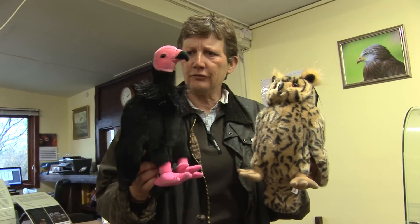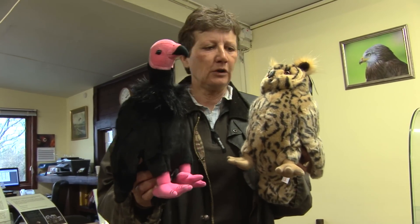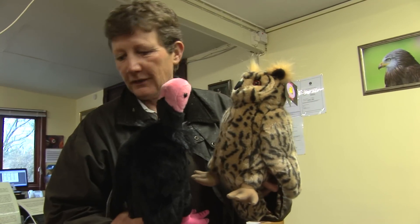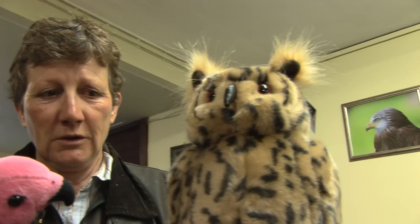I think this is a California condor, so this has to be extremely rare — only 300 in the wild — and several in that box over there. And this is an extremely rare species of eagle owl.